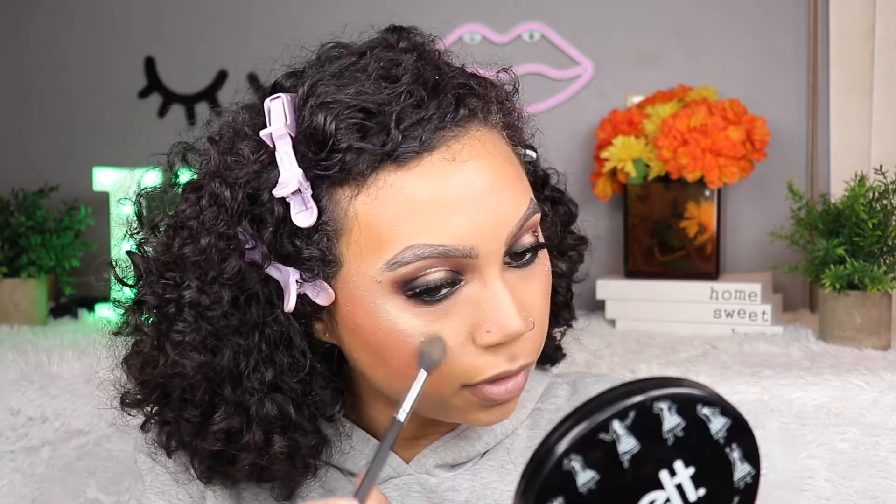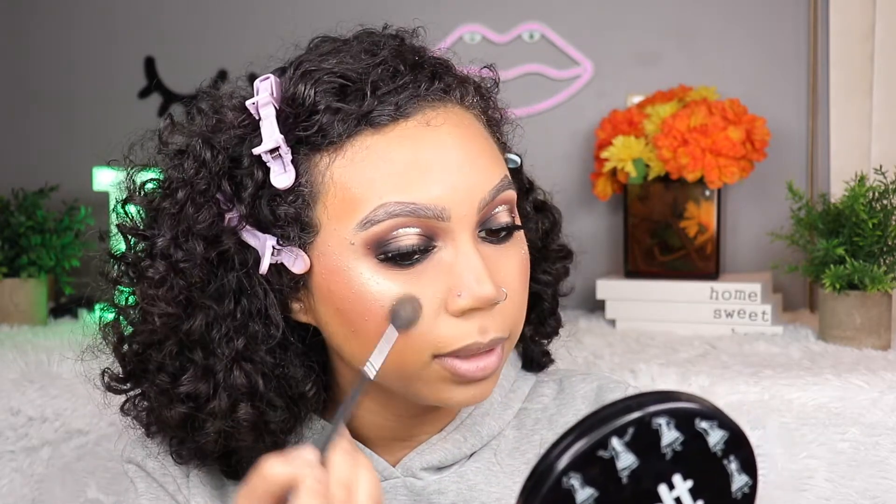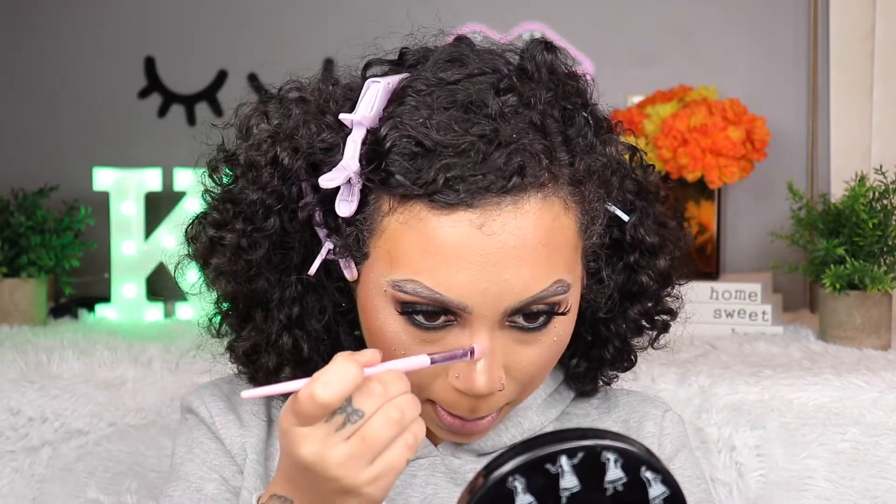For highlighter I'm using the ELF x Nabela Noor Neharika Glow Highlighter. I freaking love this highlighter so much. I could use the one in the palette but I wanted to use something different, plus I really like this one. I forgot how pigmented it is — you can already see how crazy this is just from the cap.